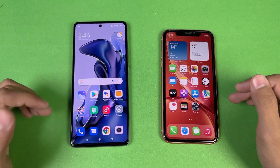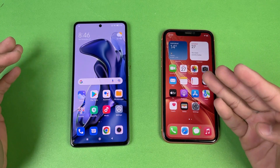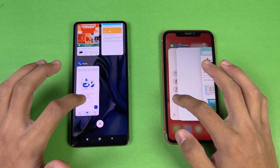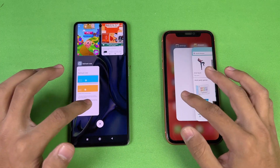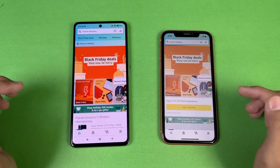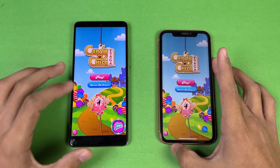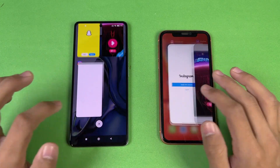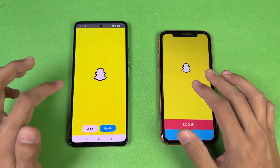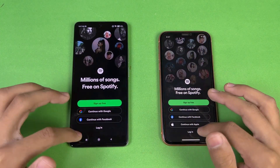Now testing RAM management — the Xiaomi 11T has 8GB of RAM, the iPhone XR has 4GB. Phone dialer: no refresh on either. Settings: no refresh. Amazon Shopping has an internet refresh on both phones. Candy Crush: no refresh.